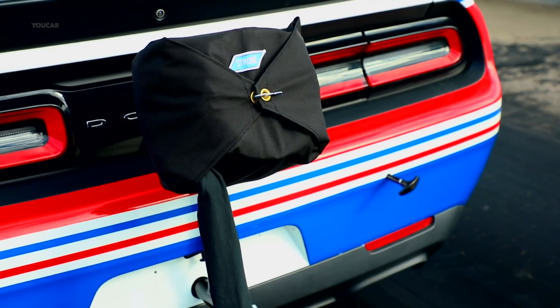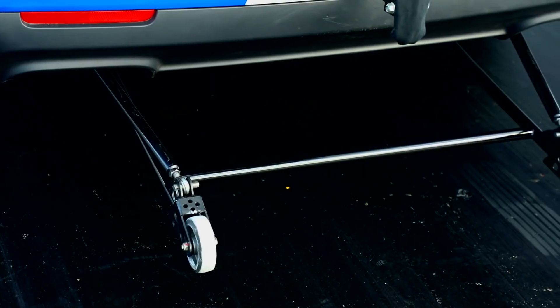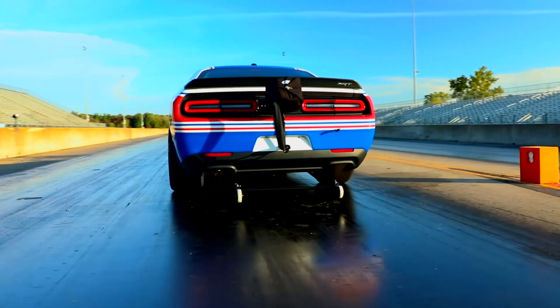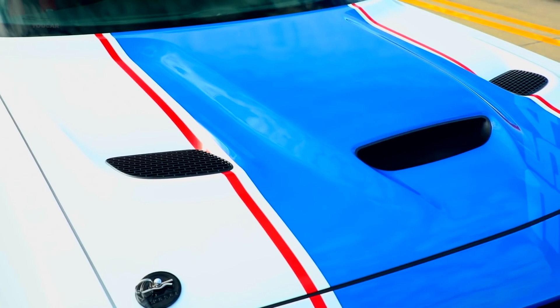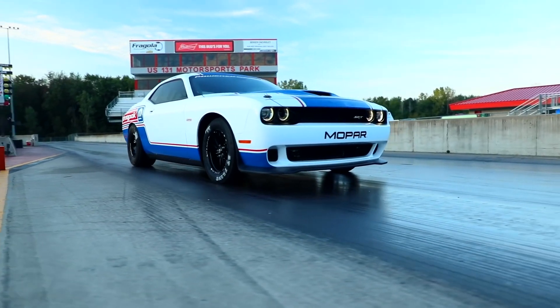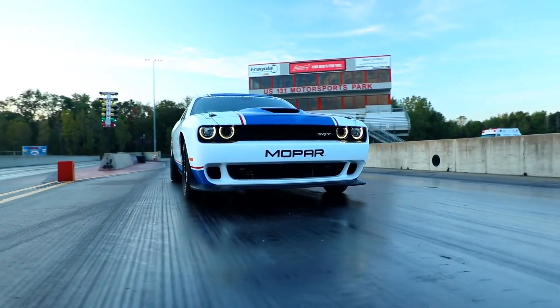This car is available with parachute and wheelie bars, straight from the factory — fully engineered and validated to meet the performance of this vehicle. The Hellcat hood, with its heat extractors, gives us the best aerodynamics and the least amount of front-end lift.